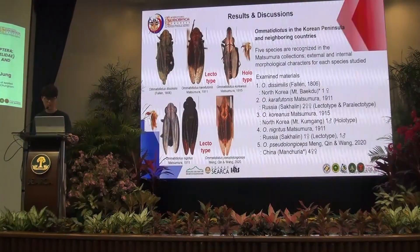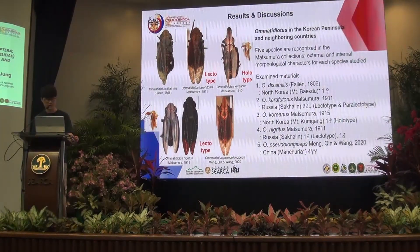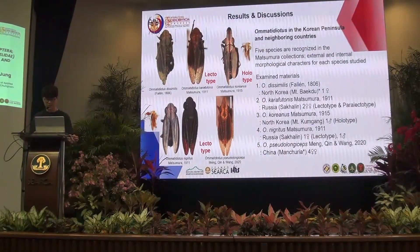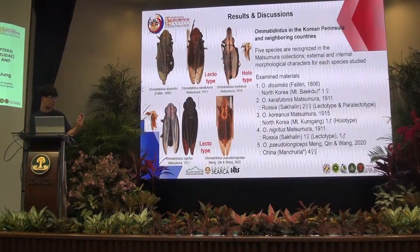The specimens collected from Hokkaido University represent five species: Omatidiotus Dissimilis, Caraphotonis, Choryanus, Negrutius, and Pseudo-orgismus. Dissimilis and Caraphotonis have a short chorion; the entire body is black. The male specimen coloration differs, which I will explain on the next page.